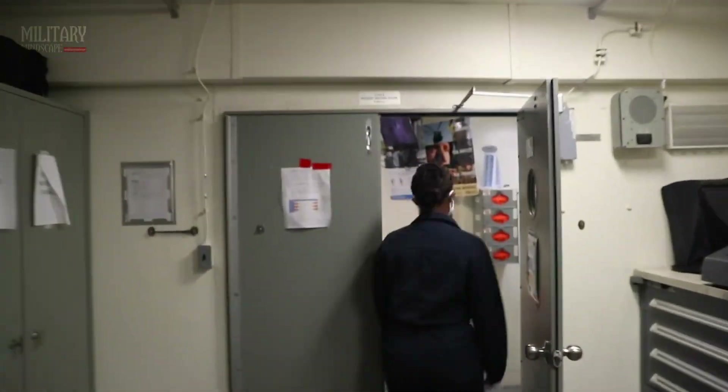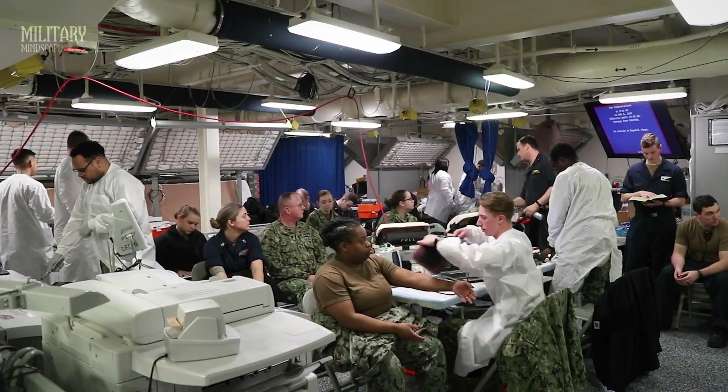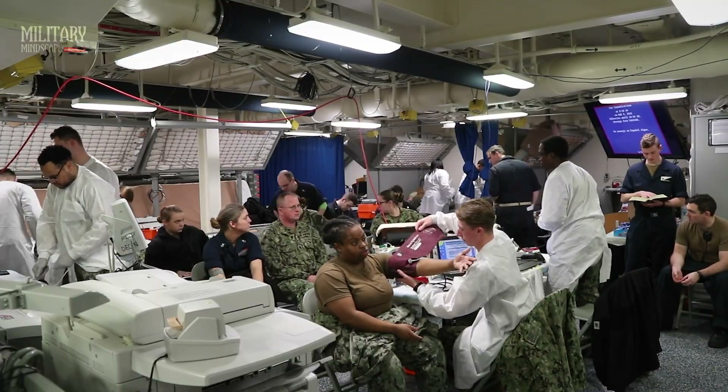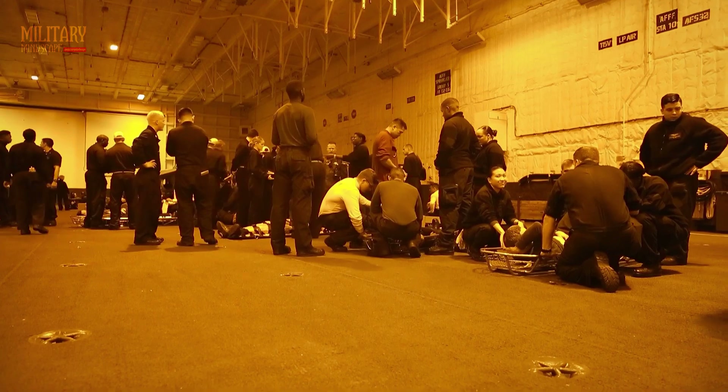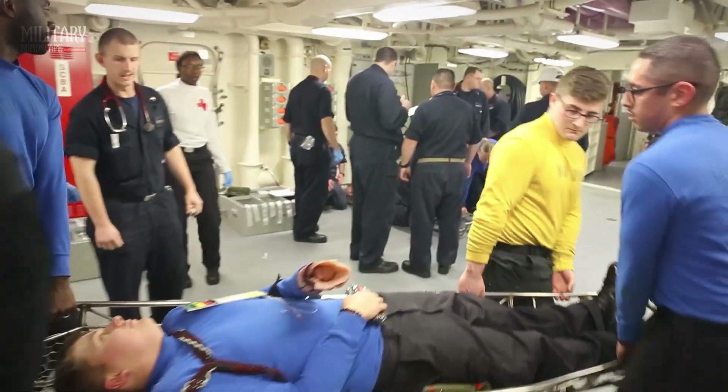As we continue our exploration, we encounter the ship's advanced medical facilities, where skilled personnel stand ready to provide top-notch healthcare to the crew. The U.S. Gerald R. Ford's commitment to the well-being of its sailors is evident in every corner of the vessel.